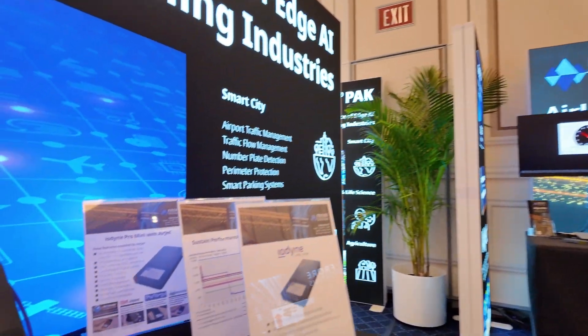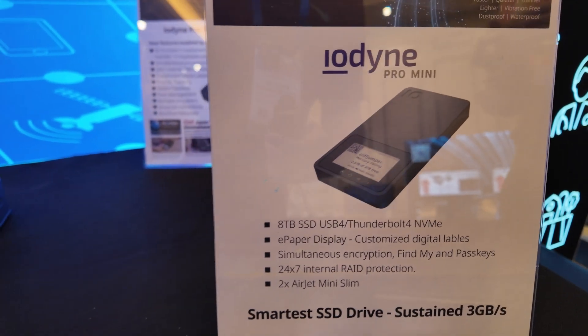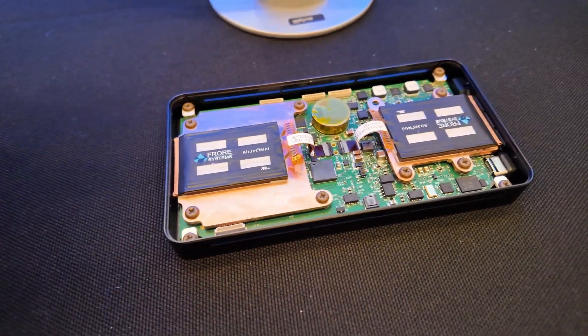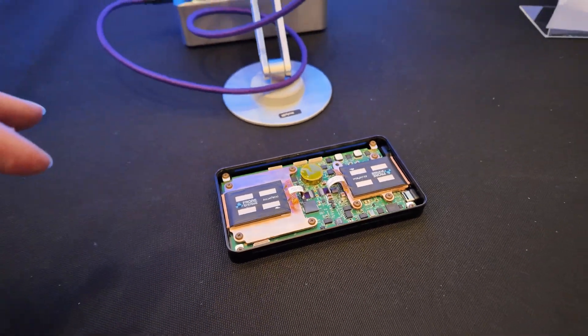The way to think about Iodine — in addition to making this drive for personal use — is that we are essentially a distributed data center instead of a centralized one. When you talk about RAID 6, that means multiple SSD components in there, right?